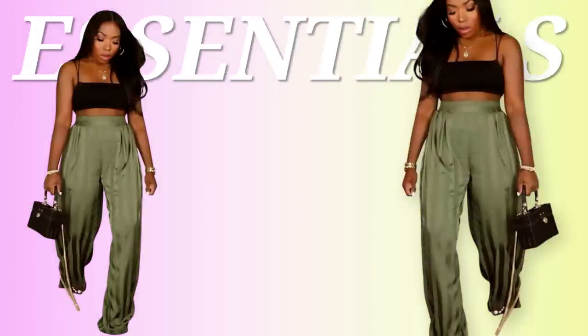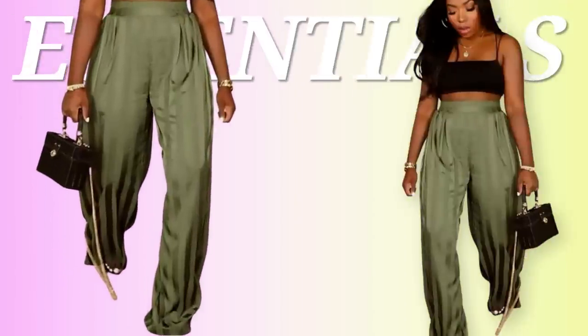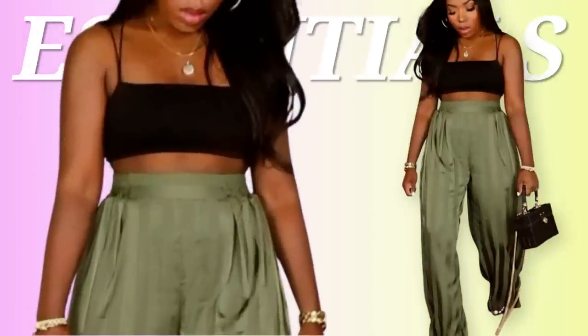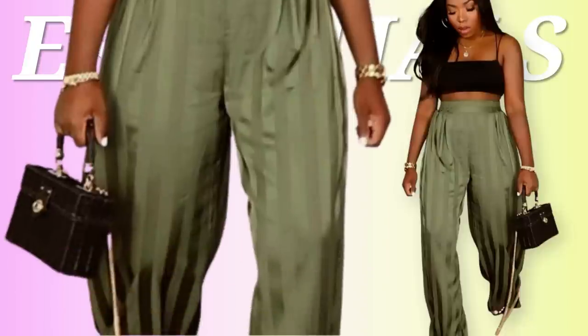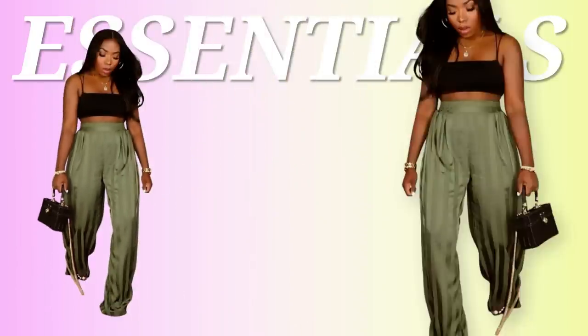Bringing all the summertime vibes. I'm loving that she has the flowy green pants on with the nice spaghetti strap cropped top. Then she has what's really interesting — this black square bag that I think really pops and brings out the look. And it's very much trendy.